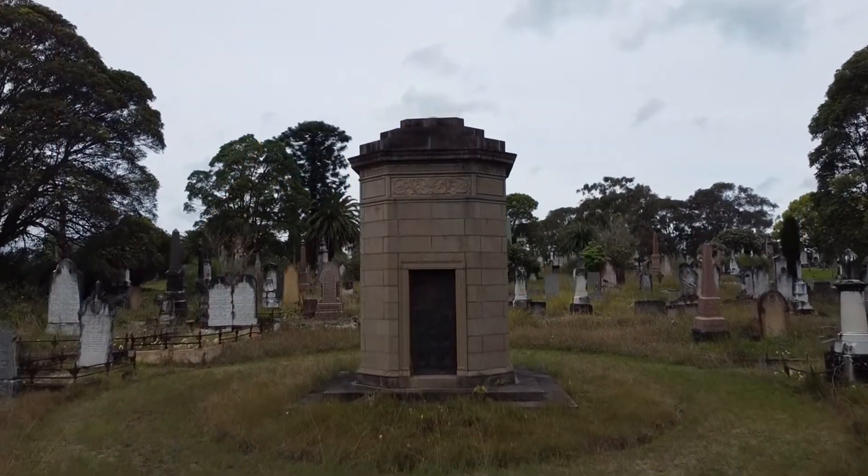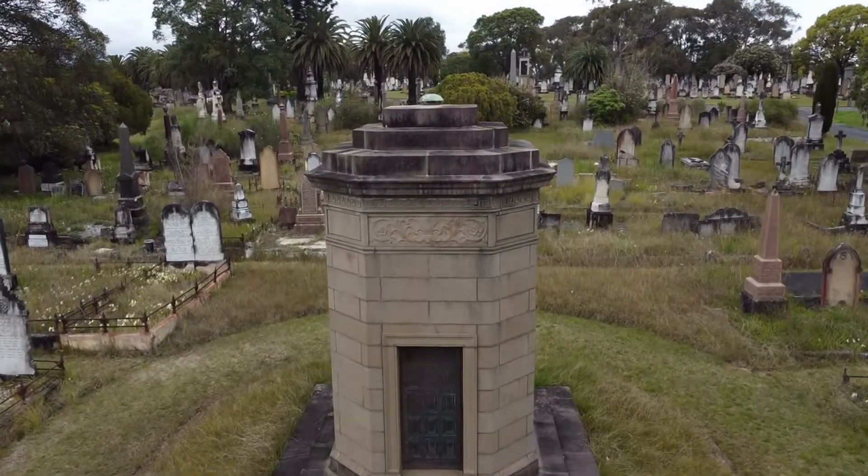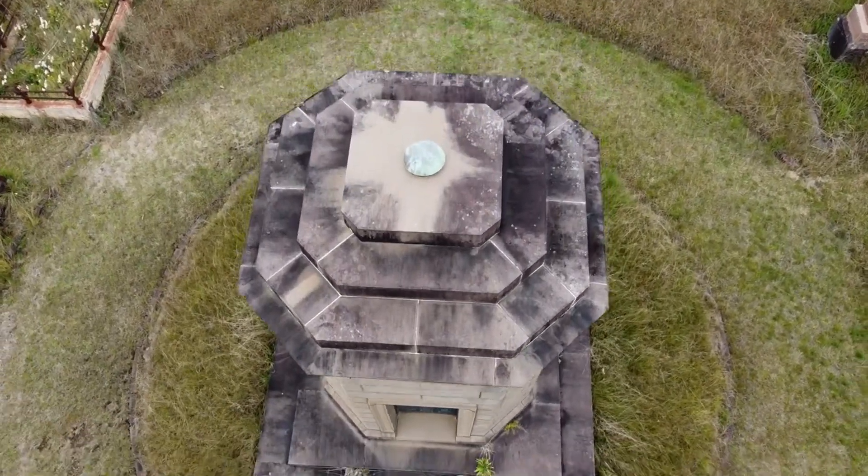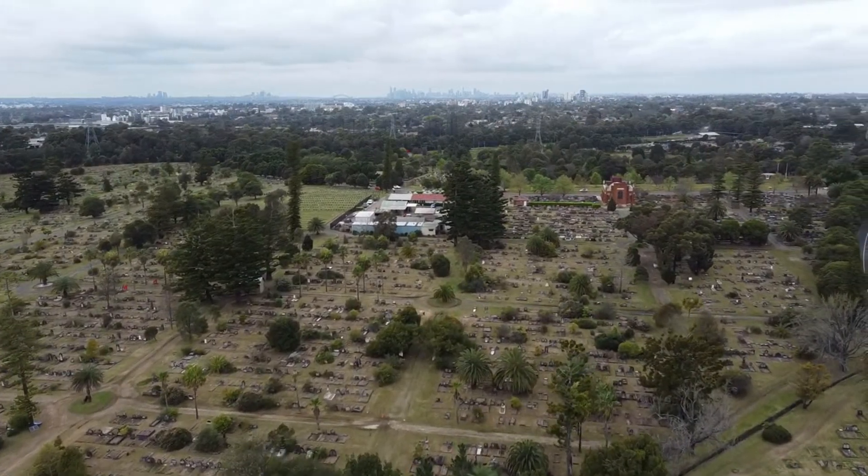This next crypt is of a fellow by the name of Frederick Pote, who was the Surveyor General of New South Wales and died in 1927. It contains his wife Julia and their descendants.